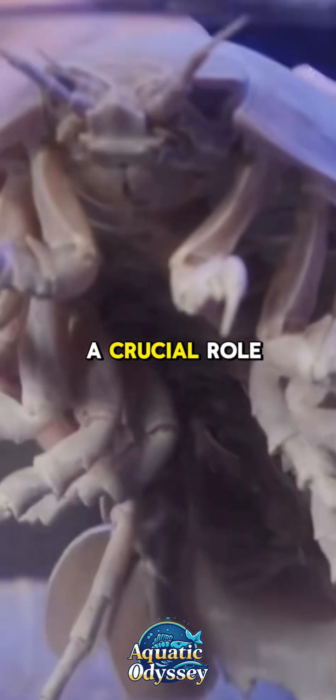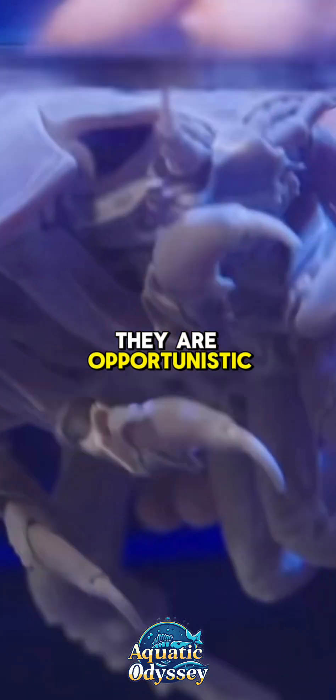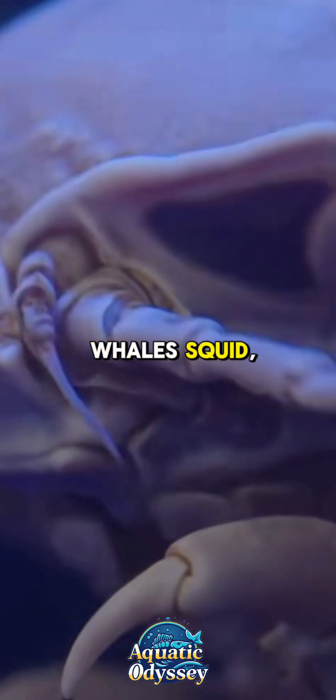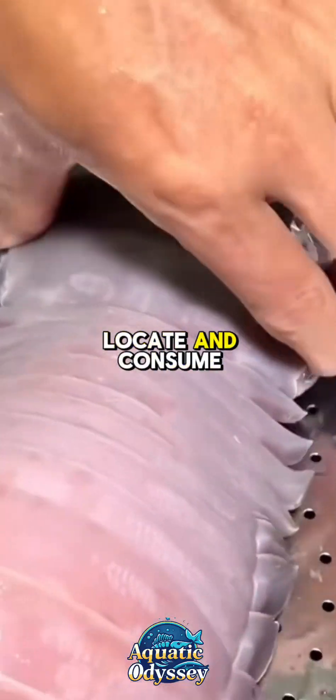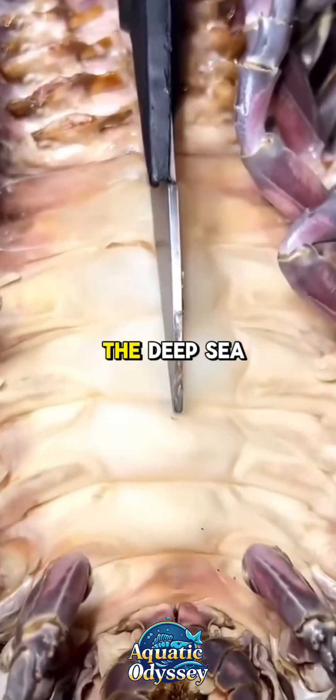These creatures play a crucial role in maintaining the health of deep-sea ecosystems by acting as nature's clean-up crew. They are opportunistic scavengers, feeding on the decaying remains of fish, whale, squid, and other marine creatures that sink to the ocean floor. Their ability to locate and consume carcasses makes them essential in recycling organic material in the deep sea.